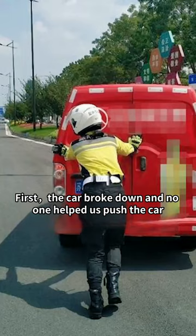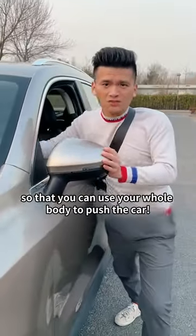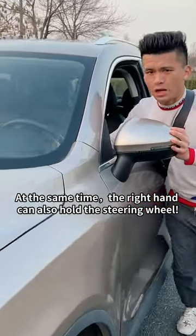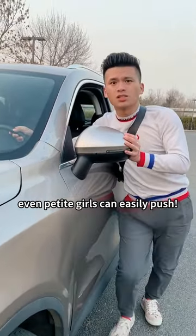Secret one: if the car breaks down and no one helps push it, open the door, pull the seatbelt to its longest length, and put it on your shoulders so you can use your whole body to push the car. At the same time, your right hand can also hold the steering wheel. With this method, even petite girls can easily push.